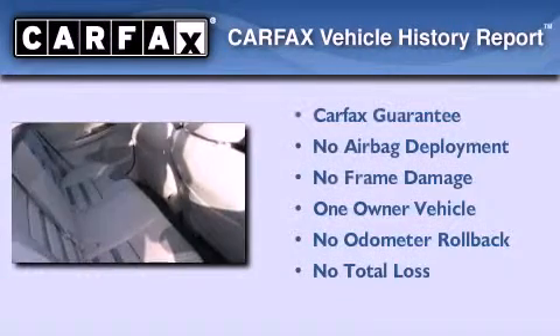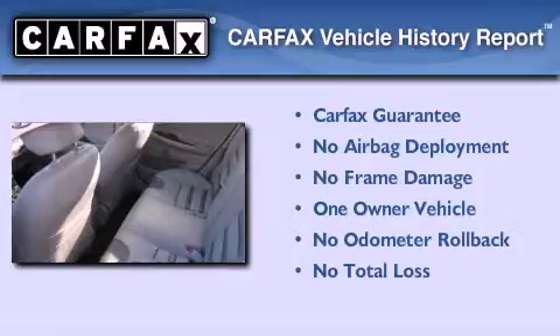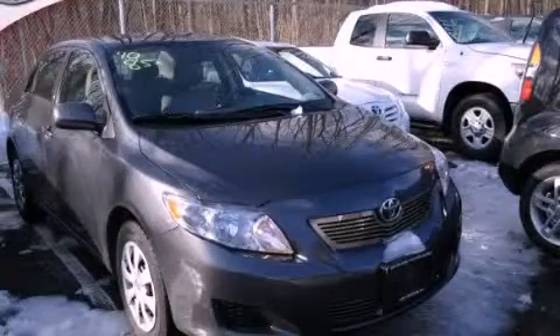This sedan also has had only one owner and it qualifies for the Carfax buy-back guarantee. Stop by today and test drive this automobile for yourself.